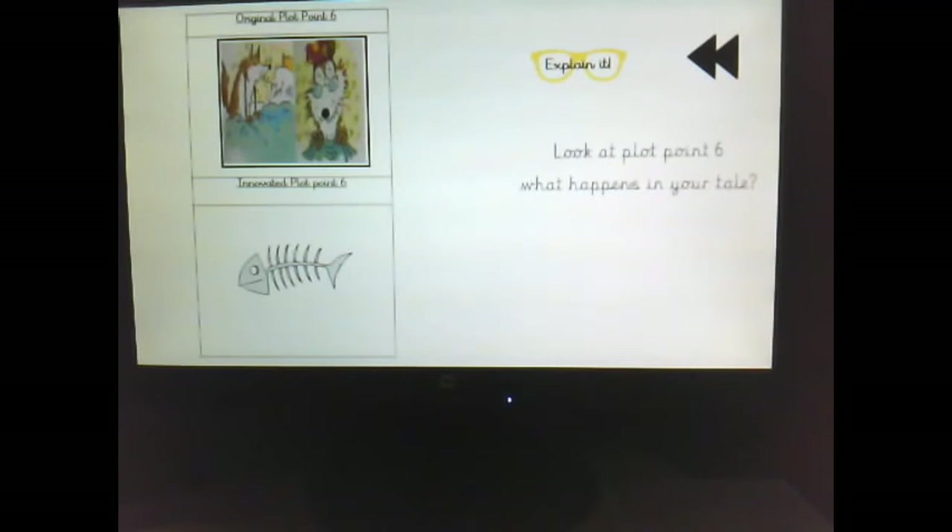In the original plot point of the tale of Little Red Riding Hood, the wolf eats grandma. He eats grandma and puts grandma's clothes on, ready for Little Red Riding Hood to enter. In my innovated plot point, you can see that the mean massive mammoth gobbles Sonny the seal in just one bite. All that was left was a pile of bones — and you can see there is just a pile of bones. That is what I'm going to write for my plot point six.